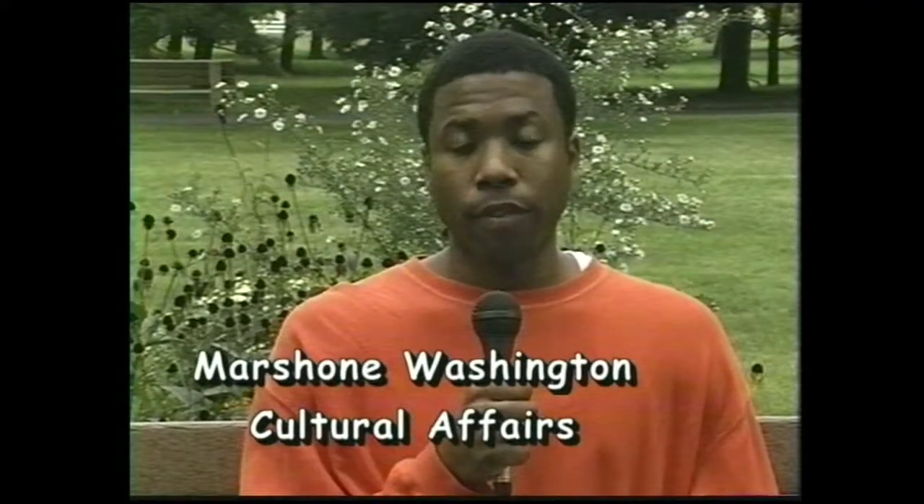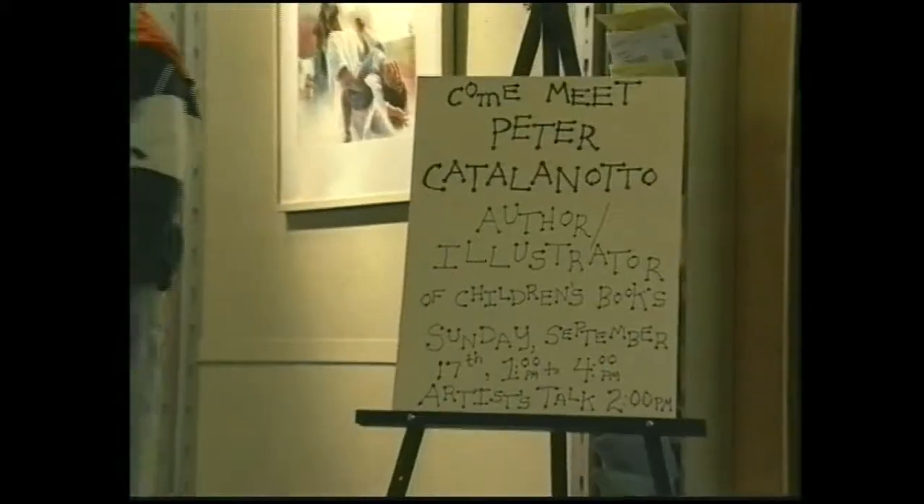Hi, this is Marshawn Washington reporting for Cultural Affairs. On Sunday, September 17th, Monco's Multiple Choice Gallery, located in College Hall, welcomed the artwork of local children's book author and illustrator, Peter Calonado. Those who attended the gallery opening not only witnessed his fine watercolors, but also heard Peter discuss his process and motivation behind his artwork.